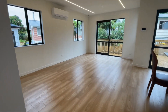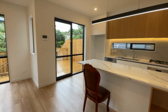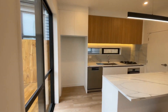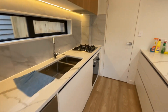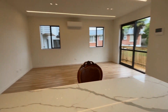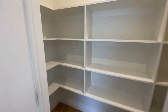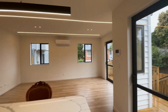And this is an open plan family, dining, living area. And you've got this new kitchen with the Bosch appliances. A nice granite benchtop. And a big pantry over here — it's quite spacious. With nice LEDs. Very modern.